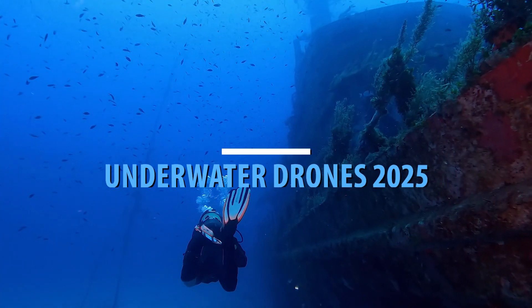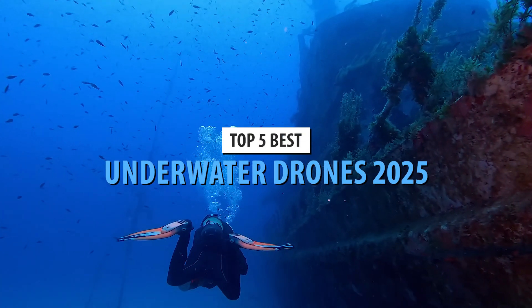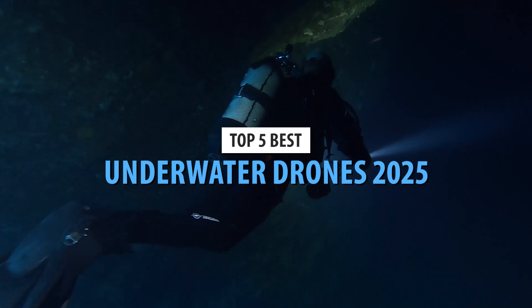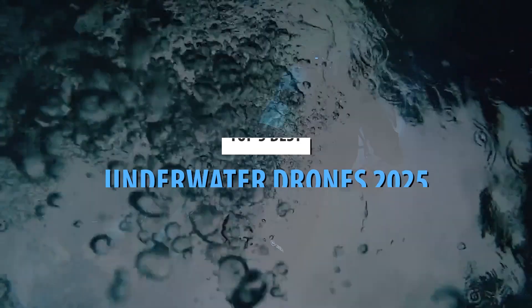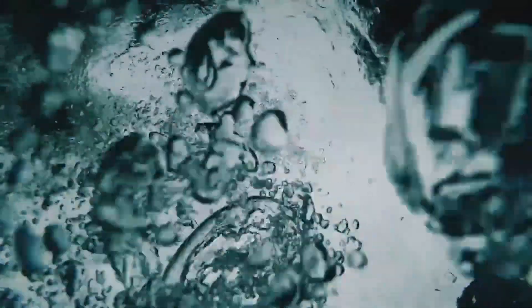Drones have taken the world by storm, and the technology just keeps advancing. These things are now used for everything from photography to package delivery. And yes, they're now even used to explore the depths of the ocean.